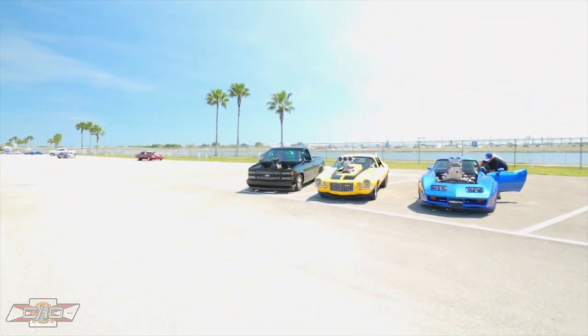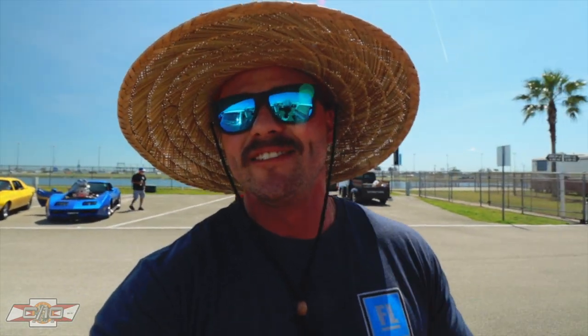Just got to the show. Got my floppy hat and my Buc-ee's brisket taco. Check out this blower OBS I just pulled up. That's Mel — I met that dude at the all custom season opener. We'll go check his truck out in a little bit, but let's check out the C10s we got here today.